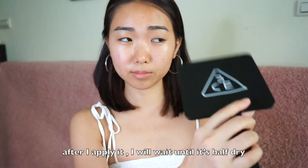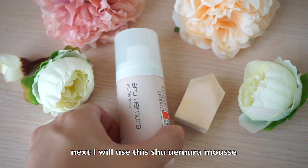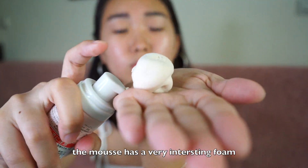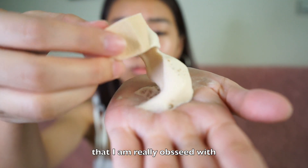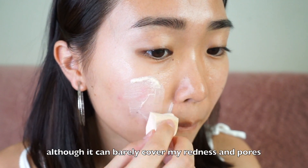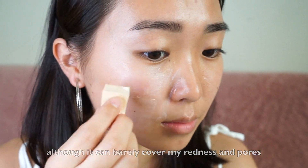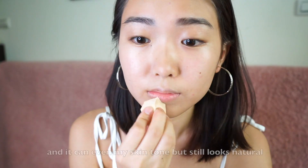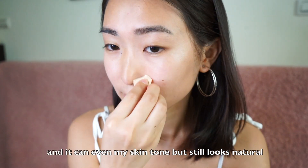After I apply it, I will wait until it's half dry. Next, I will use the Shu Uemura mousse and the pentagon sponge to apply it. The mousse has a very interesting form that I'm really obsessed with. Although it can barely cover my redness and pores, I still like it a lot because it's light, fresh, and it can even my skin tone but still looks natural.